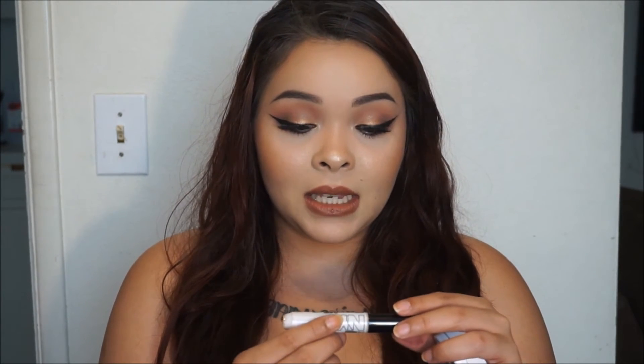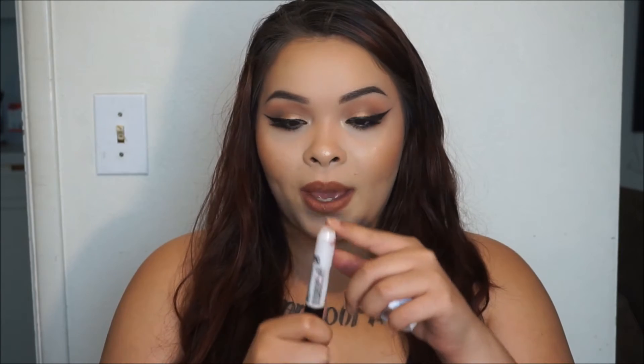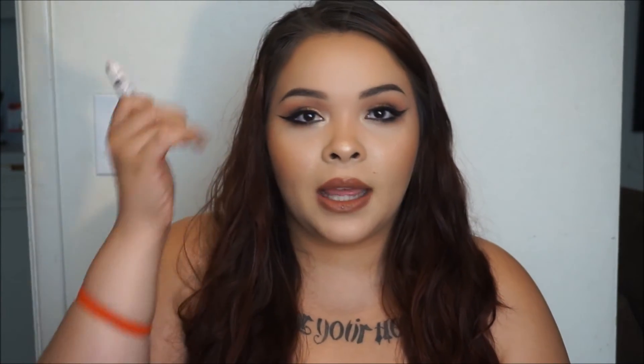Next is the NYC City Proof 24 Hour Base eyeshadow base in color 100 Universal — just a cream-colored one. I really didn't like this at all. I'd rather just use concealer for my eyeshadow base. Also the packaging was terrible — the tube inside was loose so anytime I tilted it, the whole thing would come out. It also applied kind of blotchy, I had to really blend it and there was residue left over.